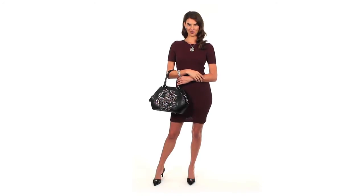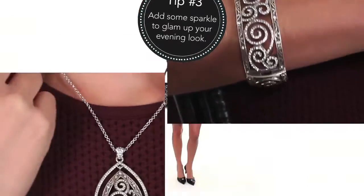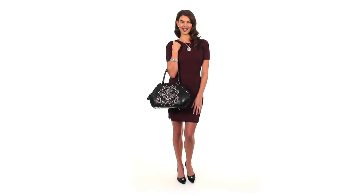To get ready for date night, I swapped out my jewelry to the Shiraz collection to add a bit of sparkle. I added a fresh coat of mascara and lipstick and I'm ready to go.